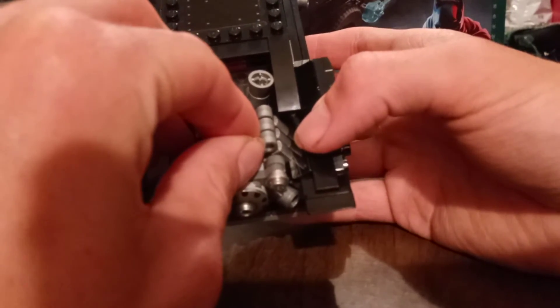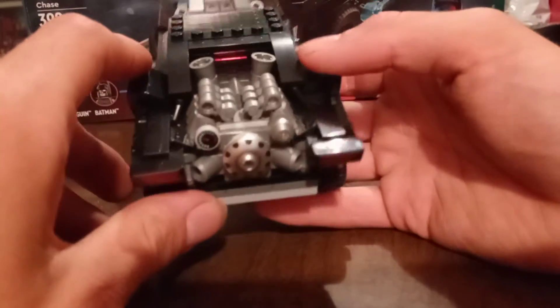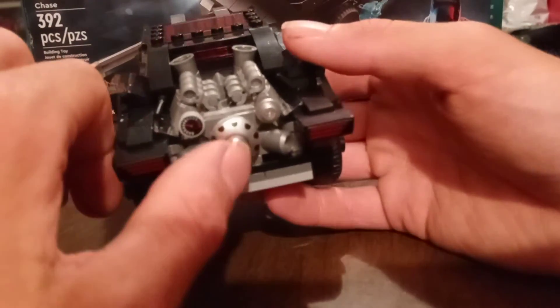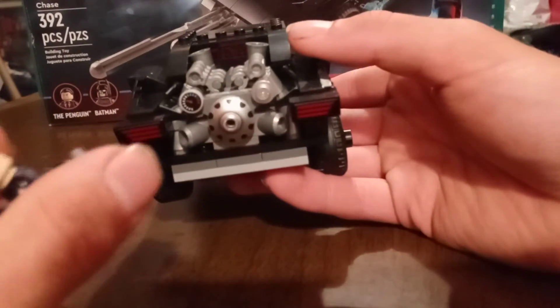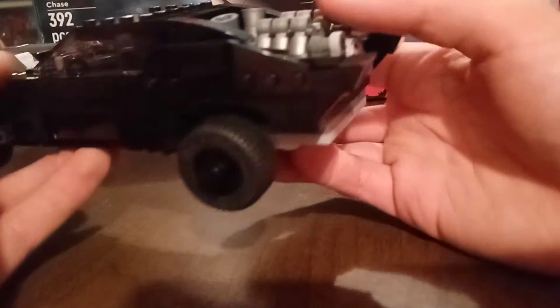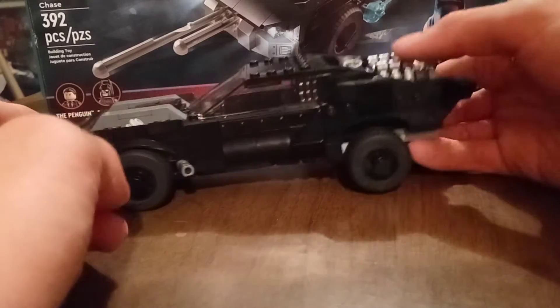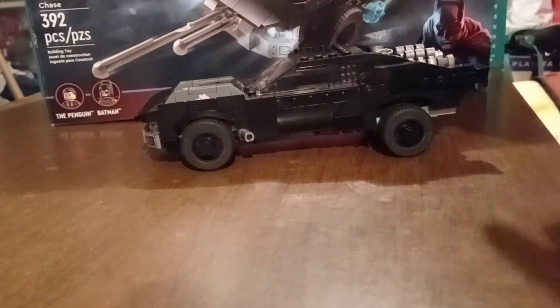Seeing it in set photos and in action in the trailer, this Batmobile will not be playing around. It's a big exposed engine, which is honestly a bad idea since Penguin could come up behind it with a rocket launcher and shoot right at the engine. But still, it's awesome — it's based on a muscle car. The front end is lowered and the back end is jacked up, and it rolls really well.